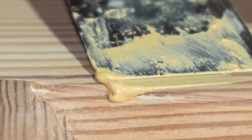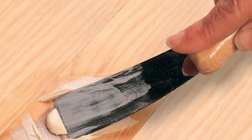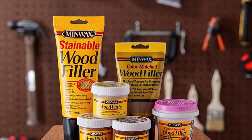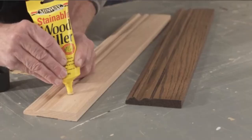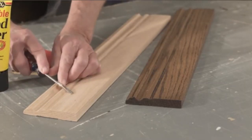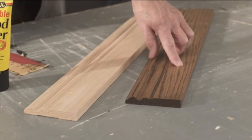What we liked most: it has no VOCs and contains zero toxic ingredients. The deck wood crack filler doesn't split no matter the weather conditions. It reconstitutes when you add water, and it doesn't require sanding. What could be improved: it's only suitable for small repairs and has a slow drying time.